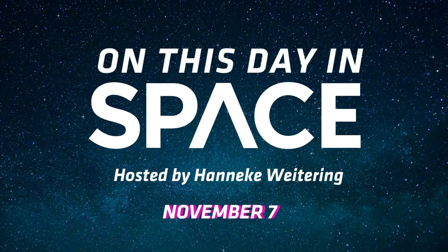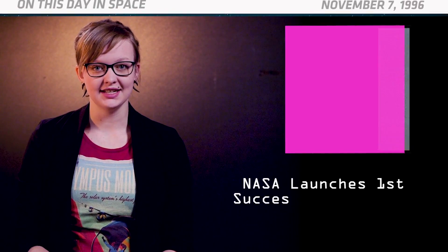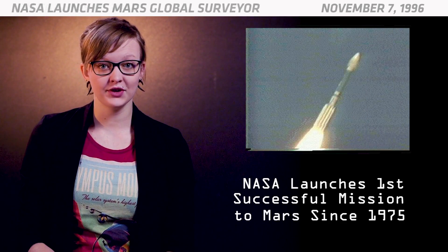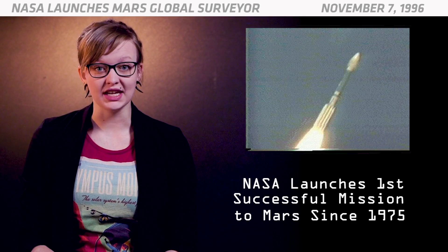On this day in space: On November 7, 1996, NASA launched its Mars Global Surveyor mission. This was the first mission NASA sent to Mars in almost 20 years.